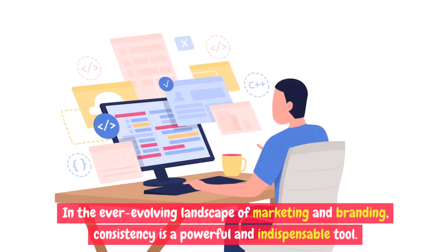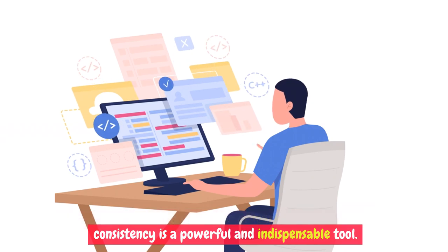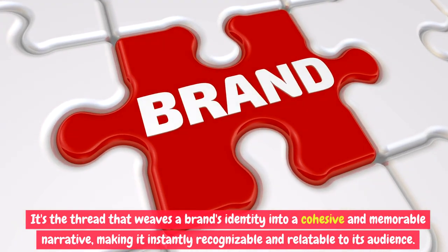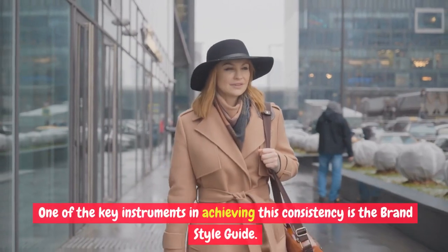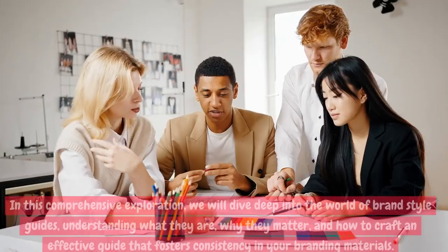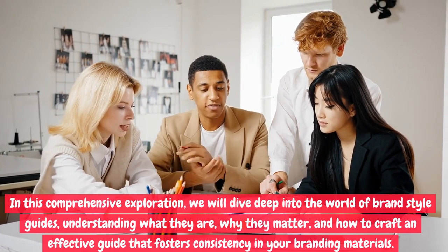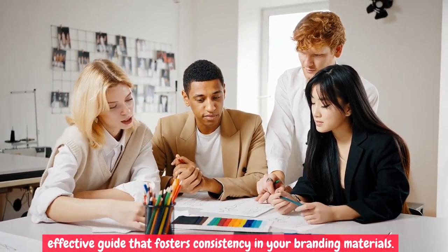In the ever-evolving landscape of marketing and branding, consistency is a powerful and indispensable tool. It's the thread that weaves a brand's identity into a cohesive and memorable narrative, making it instantly recognizable and relatable to its audience. One of the key instruments in achieving this consistency is the brand style guide. In this comprehensive exploration, we will dive deep into the world of brand style guides, understanding what they are, why they matter, and how to craft an effective guide that fosters consistency in your branding materials.